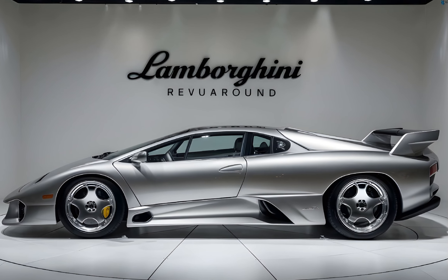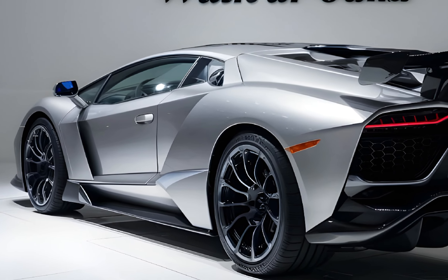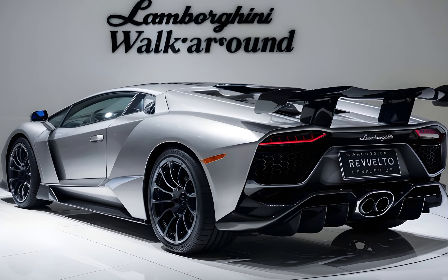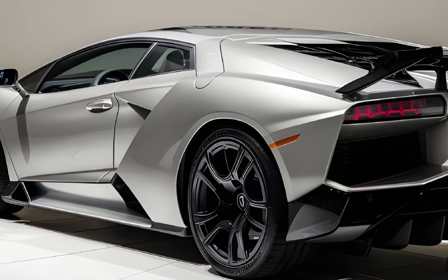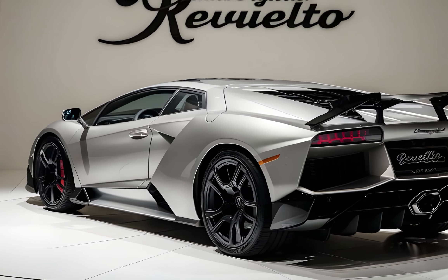The first thing that hits you is the aggressive design. Lamborghini calls it a blend of past, present, and future. Up front, the low wide stance and sharp angles remind you of the Murciélago. The silhouette, with its extended rear deck, throws it back to the Diablo days, yet the LED headlights and sculpted air intakes scream modern Lamborghini.